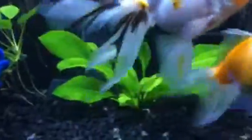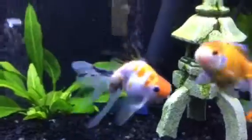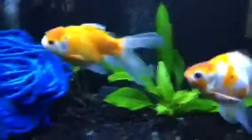Howie has the telescoping eyes. These guys do not. This guy has a wen, which is that thing on top of his head — that little orange bubble on top of his head. So some of them could get different qualities, and that would be really neat to see what my daughter could do as far as raising some fish up.